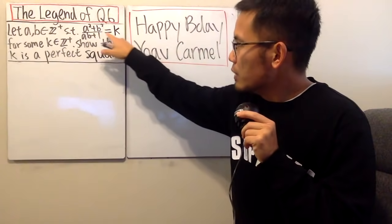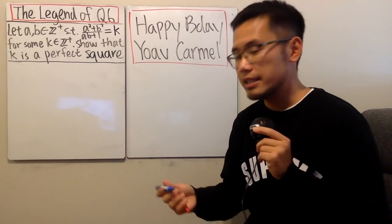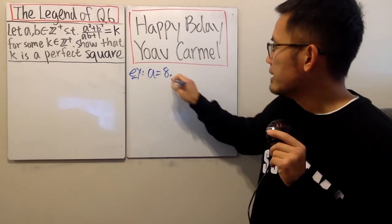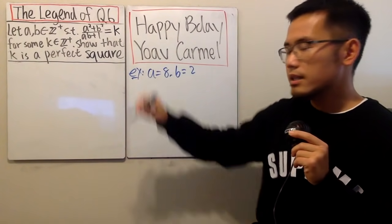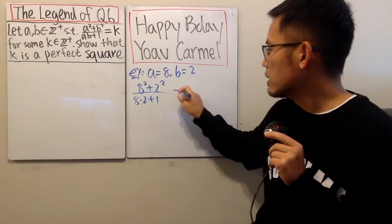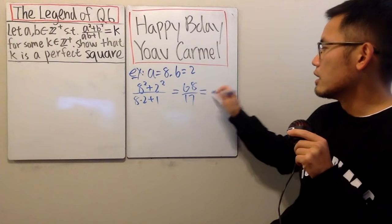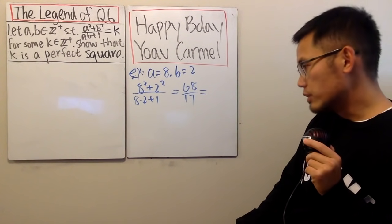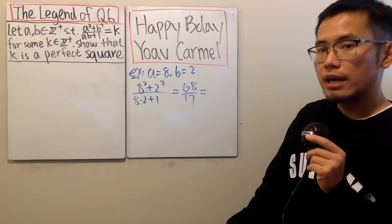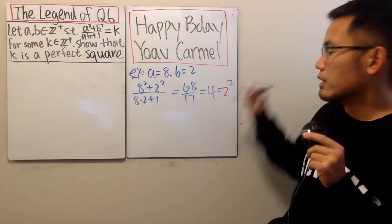If we end up with an integer, we're going to show that the number k has to be a perfect square. For example, if a equals eight and b equals two, then a squared plus b squared over a times two plus one gives us 68 on top and 17 on the bottom. When we divide, we get a whole number — four — which is two squared. So it checks.